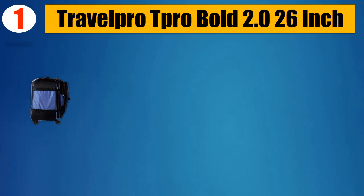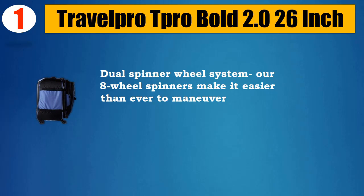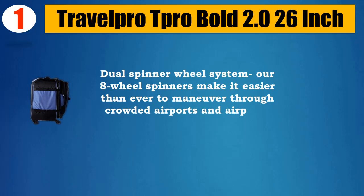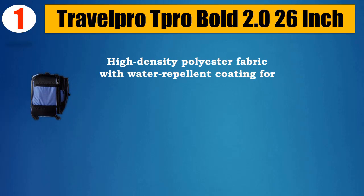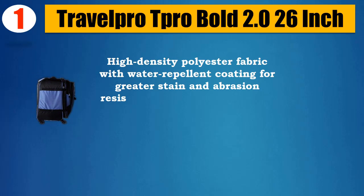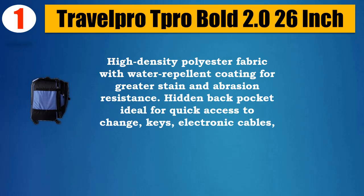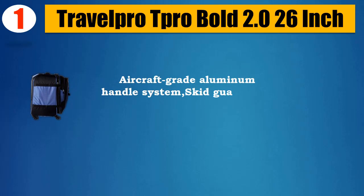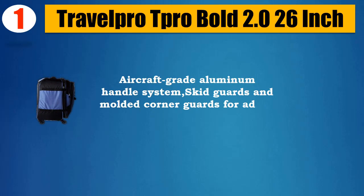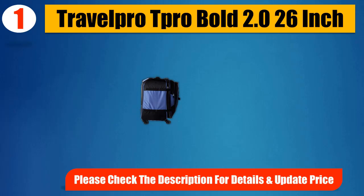Number 1: Travel Pro T-Pro Bold 2.0 26-inch. Dual spinner wheel system — R8 wheel spinners make it easier than ever to maneuver through crowded airports and airplane aisles. High-density polyester fabric with water-repellent coating for greater stain and abrasion resistance. Hidden back pocket ideal for quick access to change, keys, electronic cables, phone, and more. Aircraft-grade aluminum handle system, skid guards and molded corner guards for added durability. Please check the description for details and updated price.